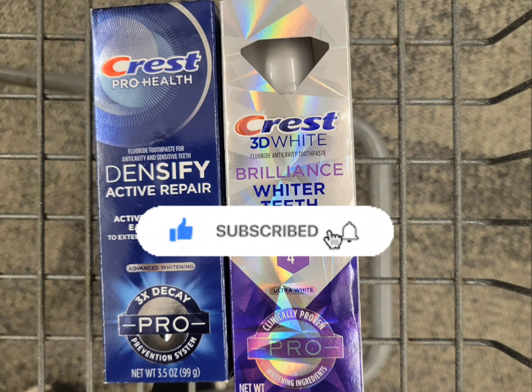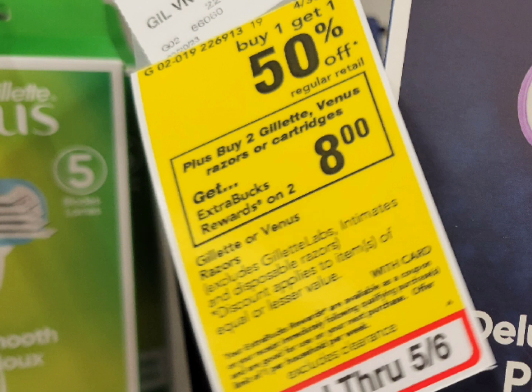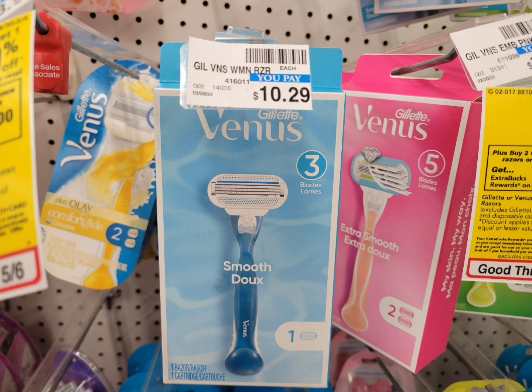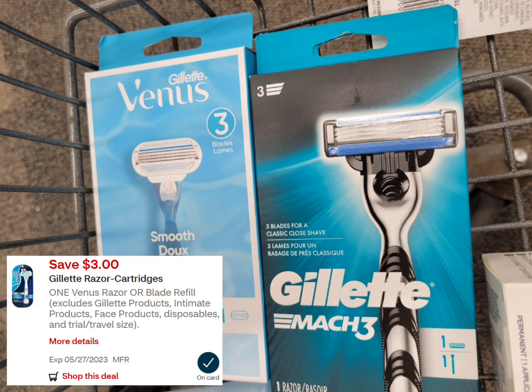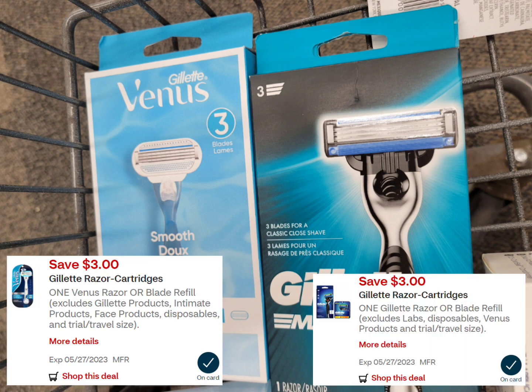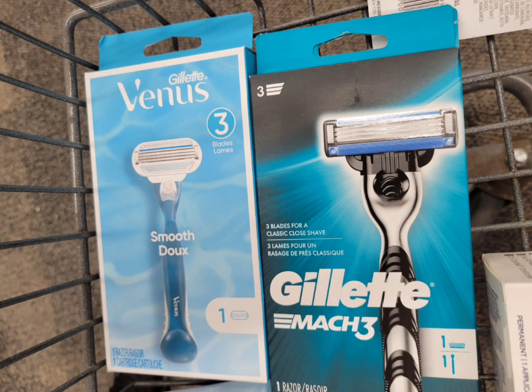The next deal is for Venus or Gillette. This week it's buy one get one 50% off, and when you buy two you will get $8 extra bucks. I grabbed one Venus priced at $10.29 and one Gillette Mach 3 also priced at $10.29. One is regular price and the second one is half off, so the total for two is $15.43. Use the $3 digital coupon for the Venus and $3 digital coupon for the Gillette — after the coupons you pay $9.43, but get back $8 extra bucks. The final cost is $1.43 for both, or 71 cents each.